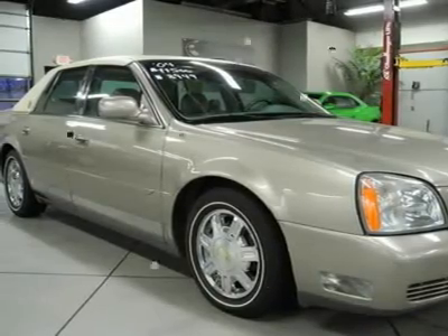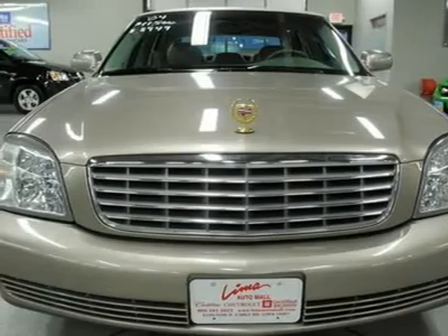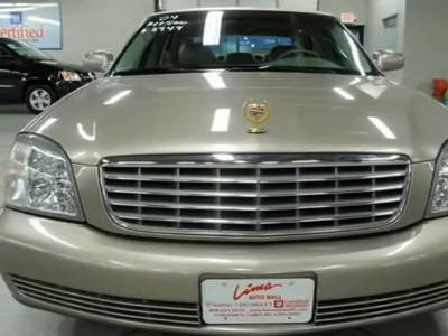Heated rear seats, low-tire pressure warning, Northstar V8 engine, remote keyless entry, and traction control. Clean vehicle history too.